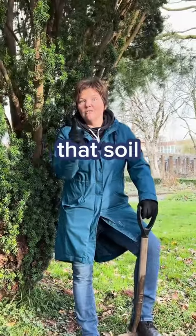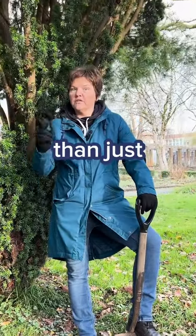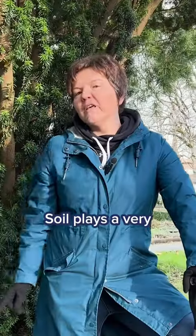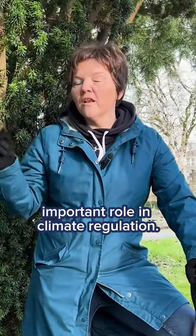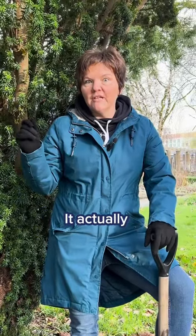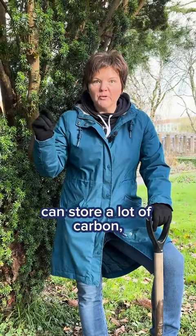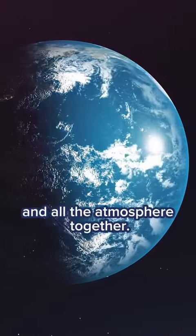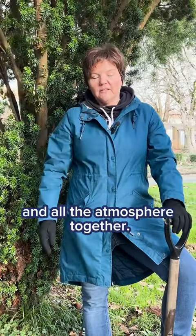We know that soil has more to offer than just a place for growing plants, vegetables or crops. Soil plays a very important role in climate regulation. It actually can store a lot of carbon — more carbon globally than all vegetation and all the atmosphere together. That's quite a lot.